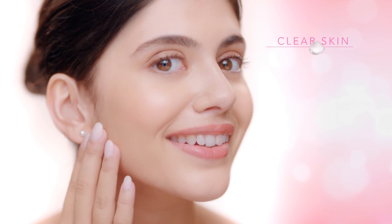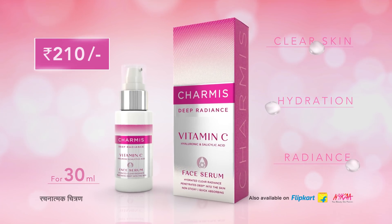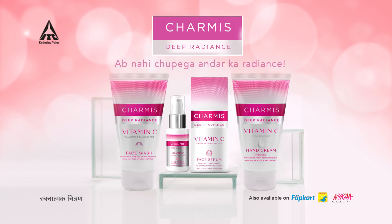This goes 15 layers deep. Make skin clear, hydrated and give radiance. New Charmis Deep Radiance Face Serum. Now you can't see the radiance inside.